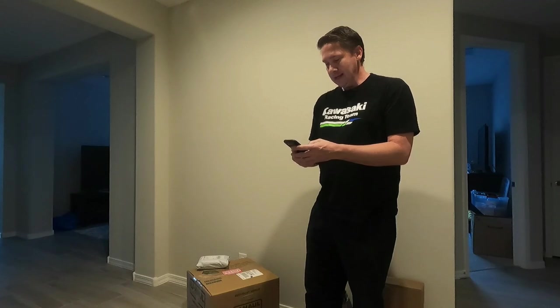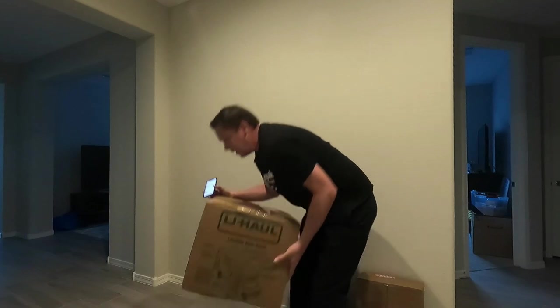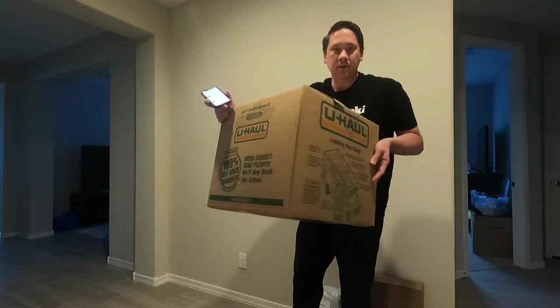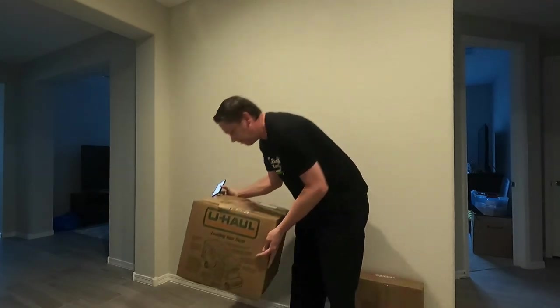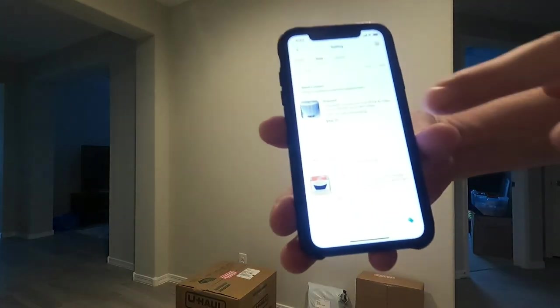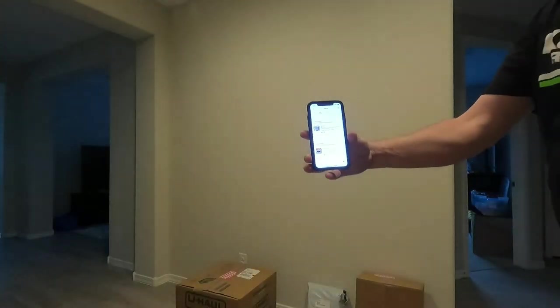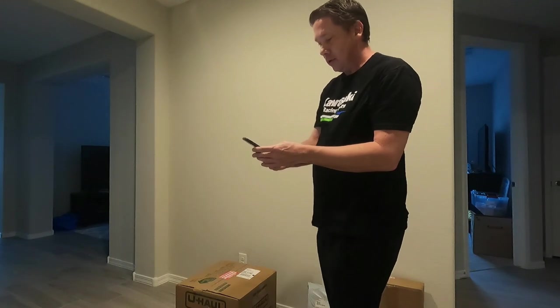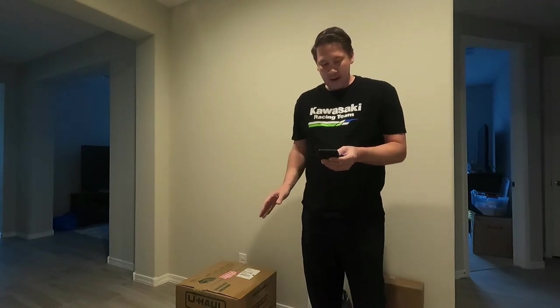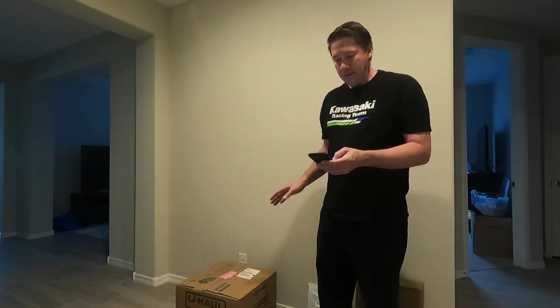Our next item is an air purifier made by Honeywell, and it's going into this giant U-Haul box — one of the medium boxes you find at U-Haul. It's a big guy, and that one sold for $54.10. The shipping on that one was $42.95 but it actually cost about $30 to ship, so we probably made about $12 in profit just on the shipping itself.